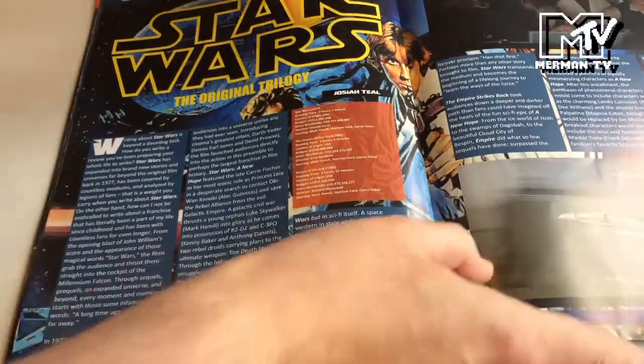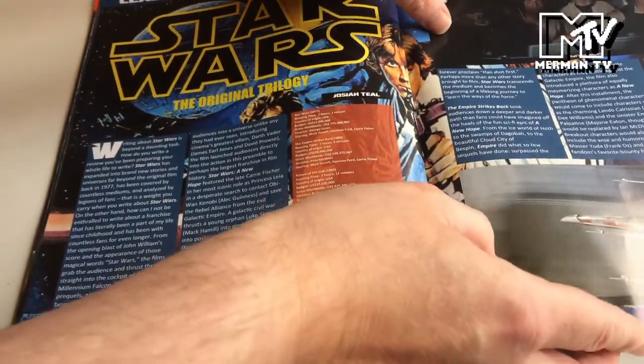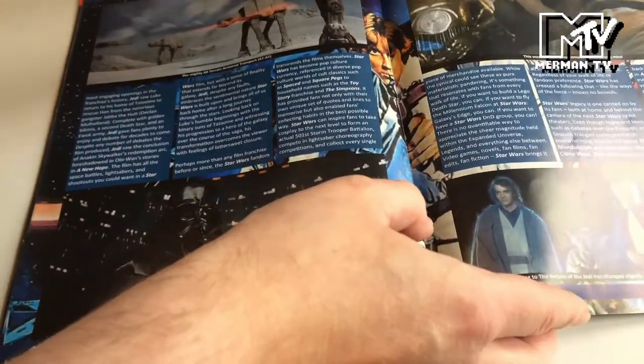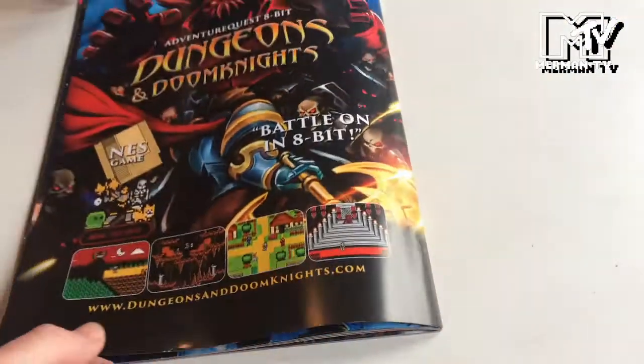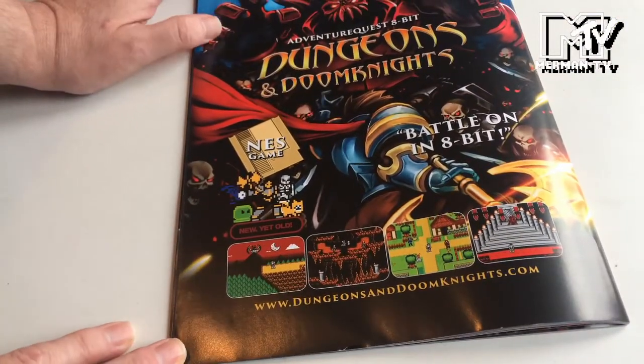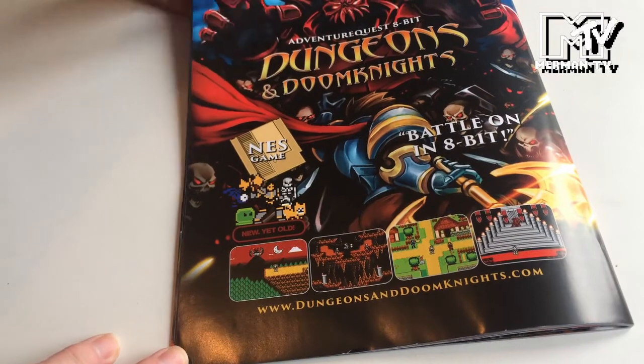And then a look back at Star Wars: the original trilogy game, along with the remastered versions and prequels. And then an advertisement for the NES game Dungeons and Doom Knights.